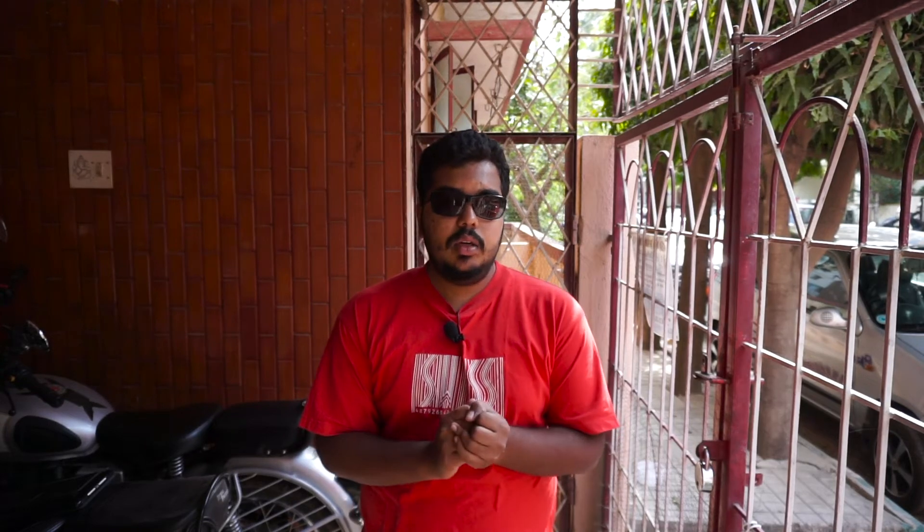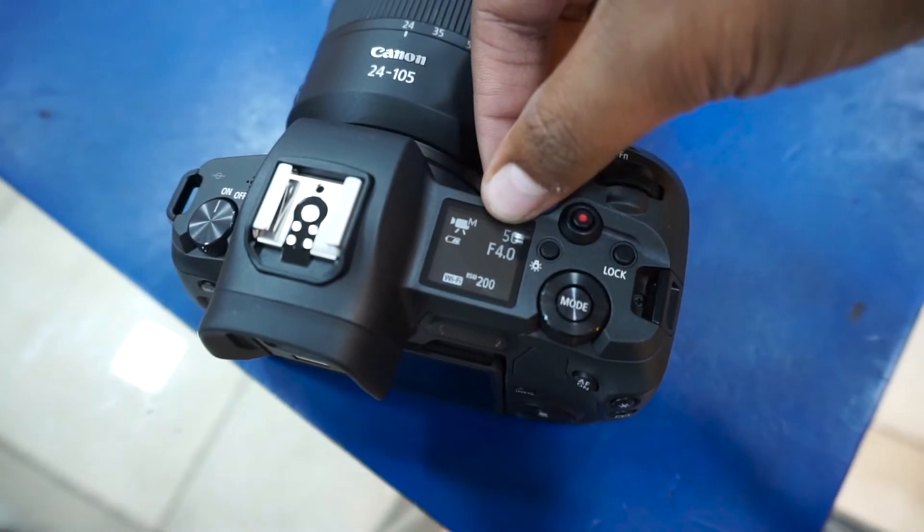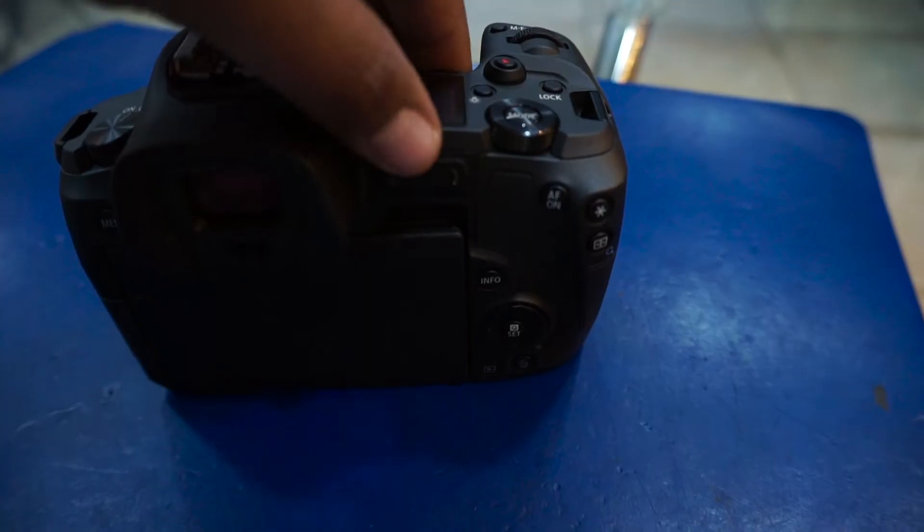It has a flip-out screen and I'm a huge fan of flip-out screens. As a Sony user I don't have that option, but this camera gives me a lot of flexibility — I don't need to do weird stuff to make sure I'm in frame while recording. The focusing on this camera is like a snap of a finger — really, really fast. Canon has packed in a lot of features and new technology like the control rings and the multifunction bar. If you're an existing Canon user, you have the flexibility to use your old lenses with the Canon EOS R camera.